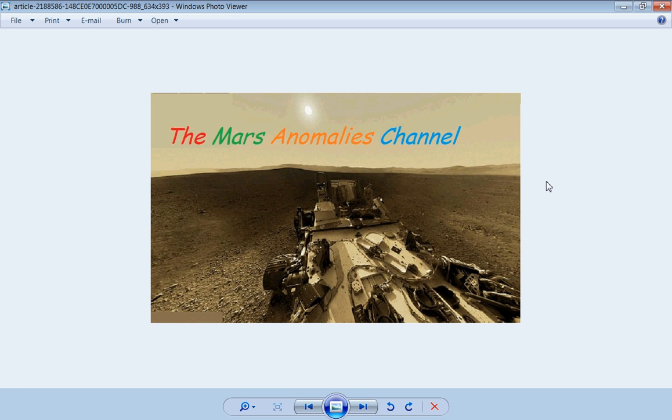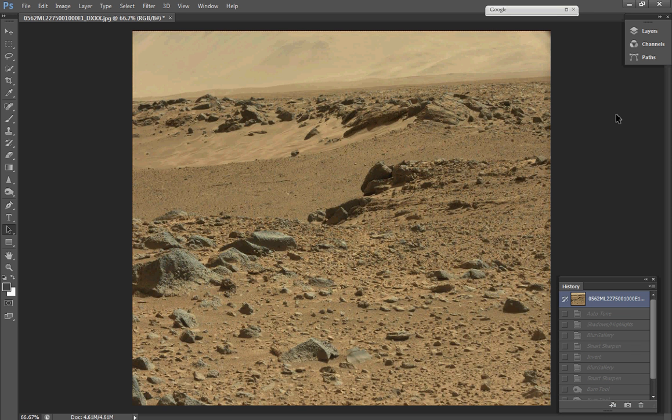I've got a wild one for you guys today. This is from Sol 562, a few days ago. We're up to Sol 565, which has some more interesting stuff I'll be doing, so stay tuned for that. But this is the picture you'll get. It has some wild stuff in it. It looks like shelters, stone carvings, machinery — definitely some modern day things in here.